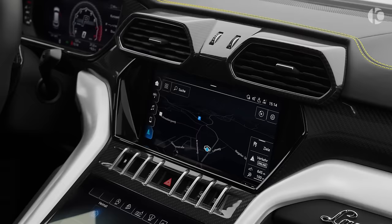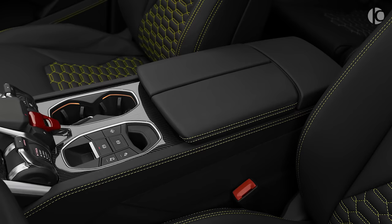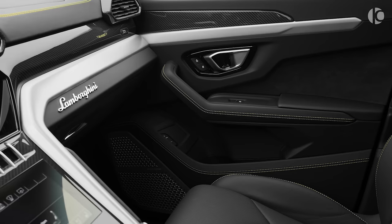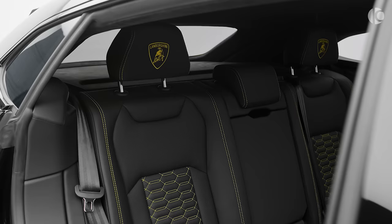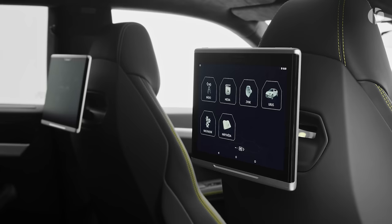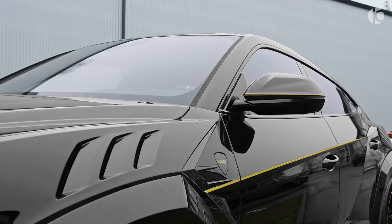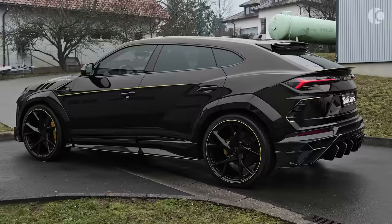The most important part of the Urus is its 4-liter twin-turbo V8 engine that thrashes 650 horsepower to all four wheels, giving you maximum control and precise handling characteristics. The screaming engine helps the Urus reach 0-60 mph in just 3.2 seconds, with a top speed limited to a whopping 190 mph. The base price of this best-selling Lambo is set at nearly $220,000, which is justifiable considering its bonkers fast performance and chiseled styling.